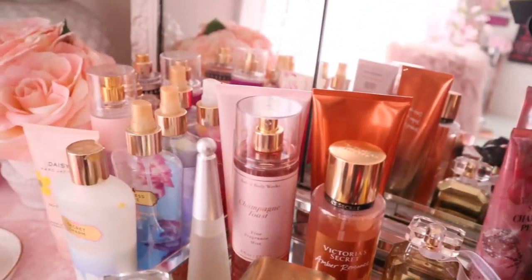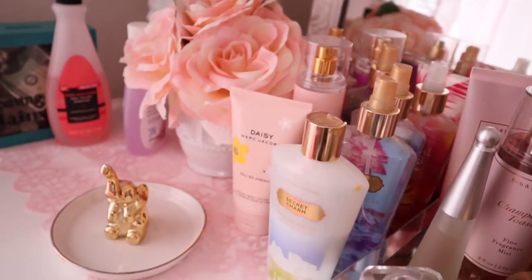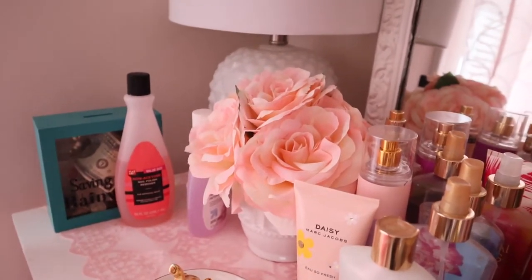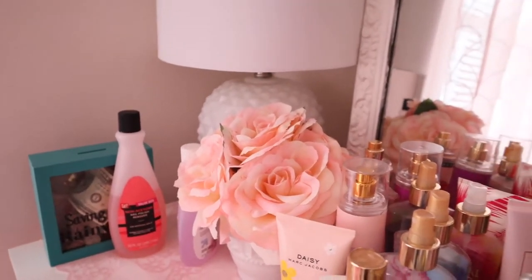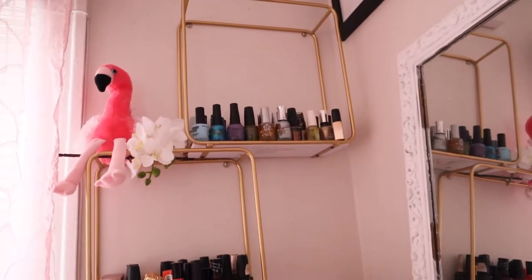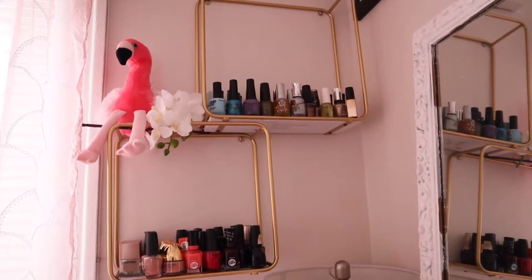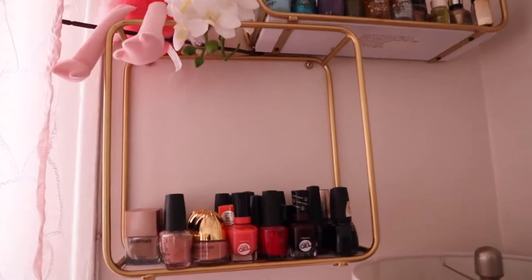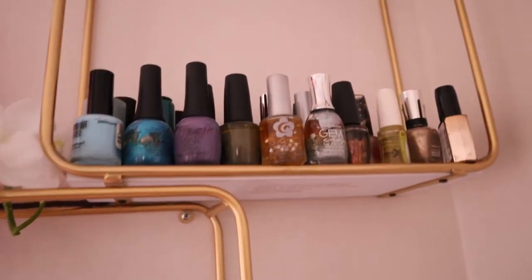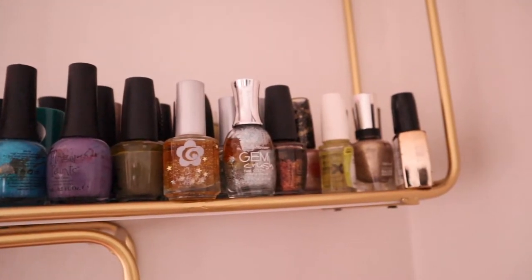Over here we also have more lotions, sprays, a pink flower, a little elephant, some fingernail polish removers, and a 'saving for a rainy day' little bag. And then if you move to the top, on the side we have these two shelves and they contain most of my fingernail polishes. I wanted to go from nudes to pinks to reds to burgundies to black, and then up here blues to purple to green to clears to glitters.